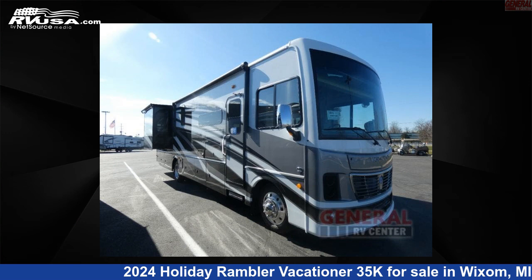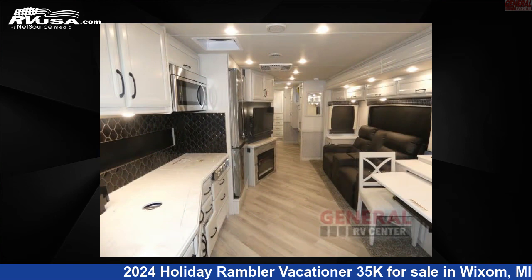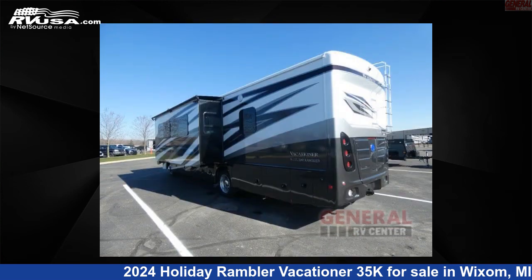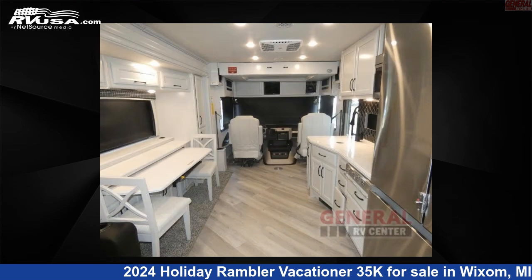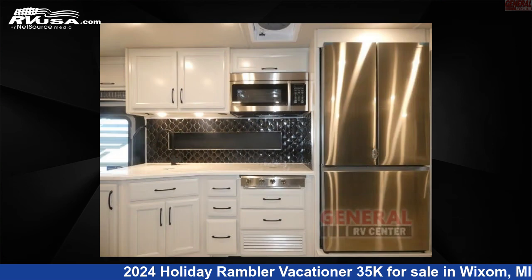This 2024 Holiday Rambler Vacationer 35K is a Class A RV. It is located in Wixom, Michigan 48393, and is offered for sale by General RV Center. Click the link in the video description to visit RVUSA.com and see more photos as well as the current price.